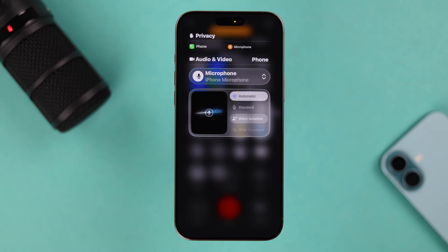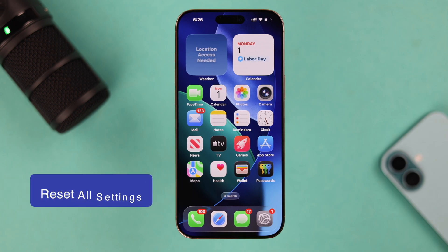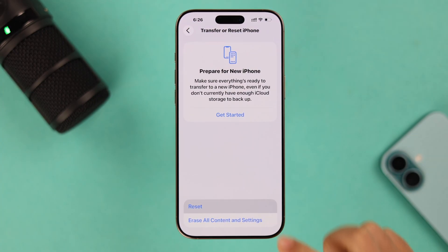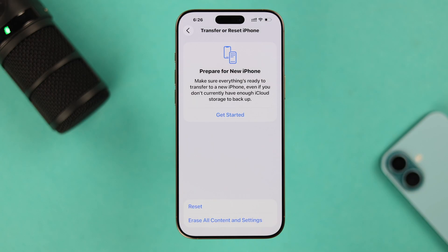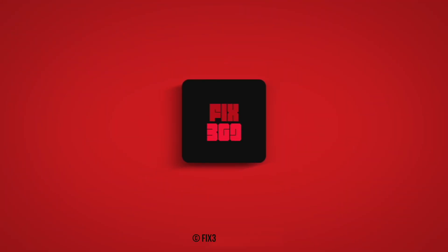If you've already tried all these settings and the mic problem is still not solved, you can reset all settings as a last resort. Go to Settings > General > Transfer or Reset iPhone, tap Reset, then tap Reset All Settings. This will not delete any data — it just resets custom settings including Wi-Fi passwords. After resetting, if there is no hardware issue, your microphone problem during phone calls should be solved.